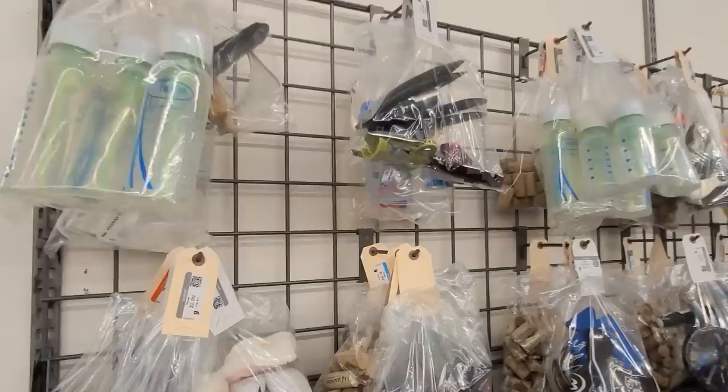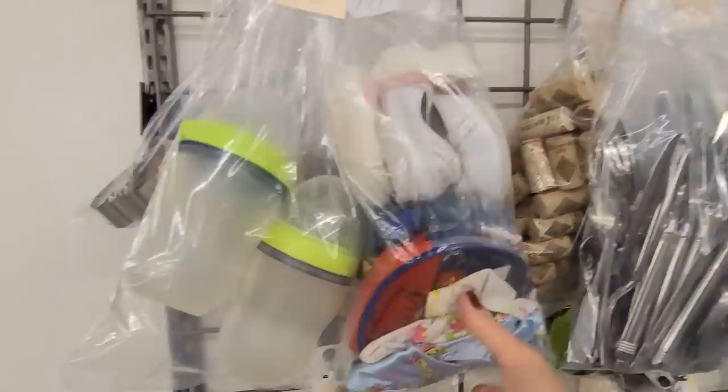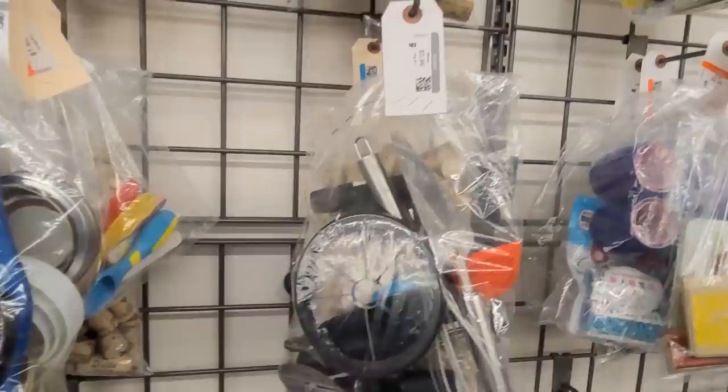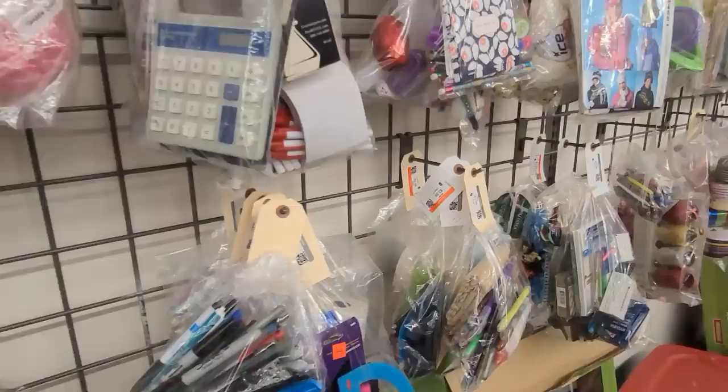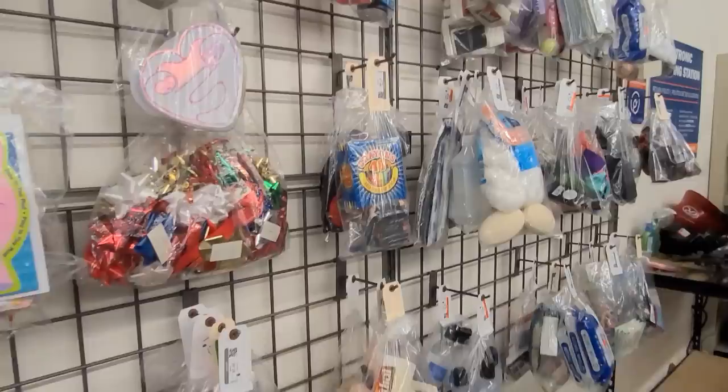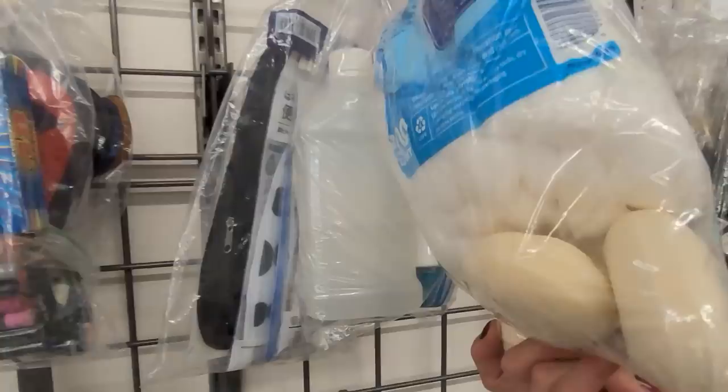This is Goodwill's baggy wall. They take their smalls and miscellaneous pieces, pop them into baggies, price them, and hang them up on the wall. It's a really fun way for them to display little odds and ends that they might not be able to sell otherwise. You go from corks to marbles to pens, stickers and office supplies, patterns, ribbons, and all sorts of treasures. Here's some soap — you really can find everything at Goodwill.